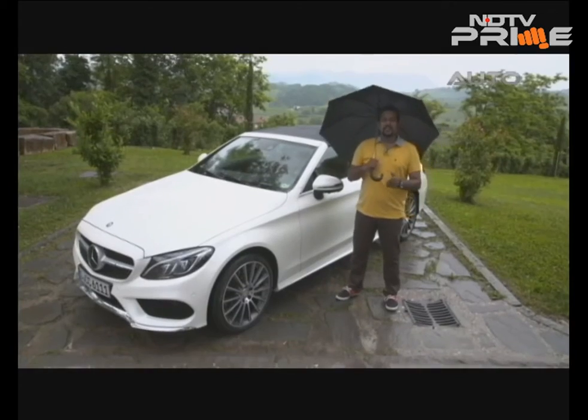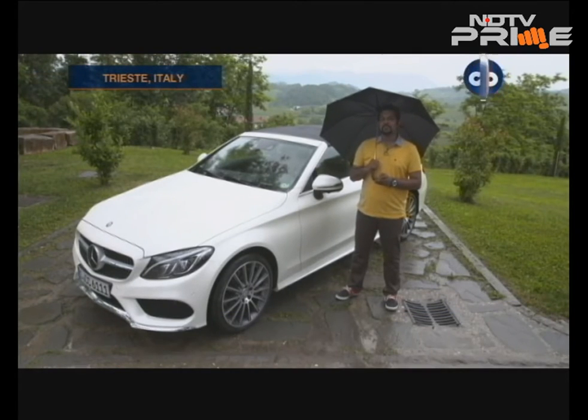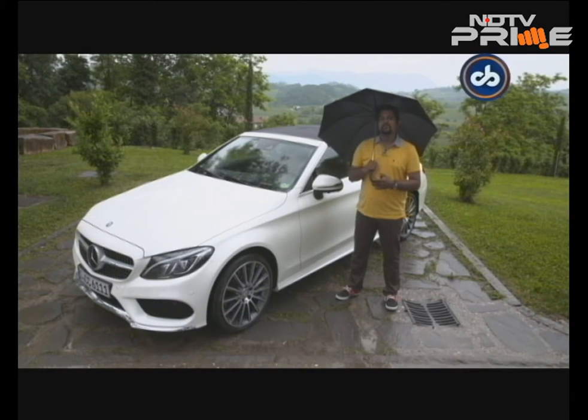We started driving the Mercedes C300 Cabriolet from Trieste, Italy, and we are now in the beautiful country of Slovenia. What's not so beautiful is the weather — it's been raining cats and dogs ever since we started driving and I haven't been able to feel the wind in my hair yet. I'm hoping the sun gods come out tomorrow so I can experience the car better.